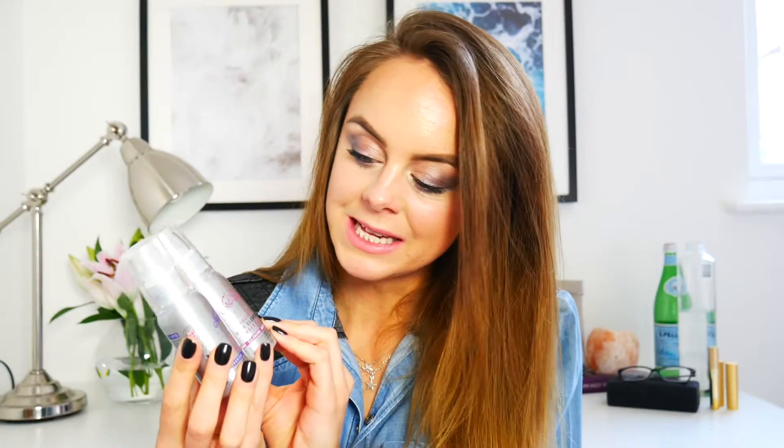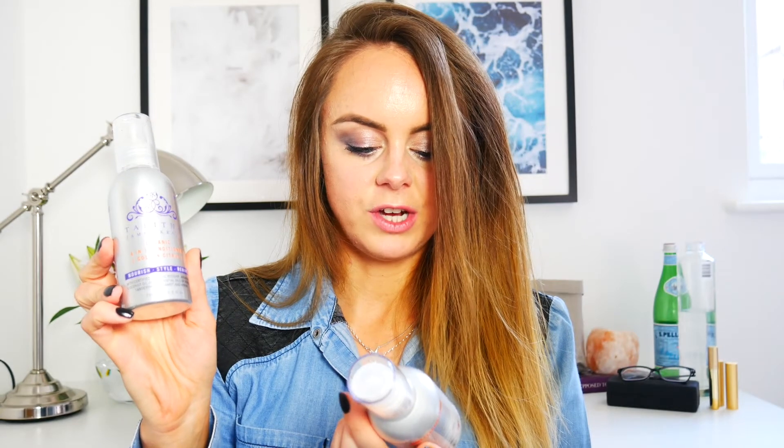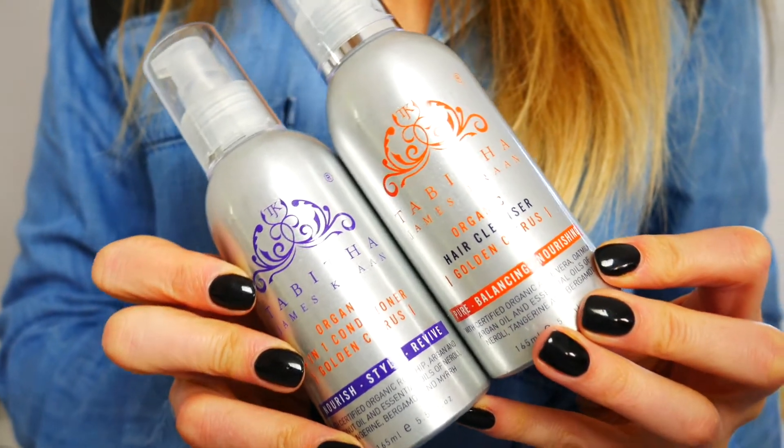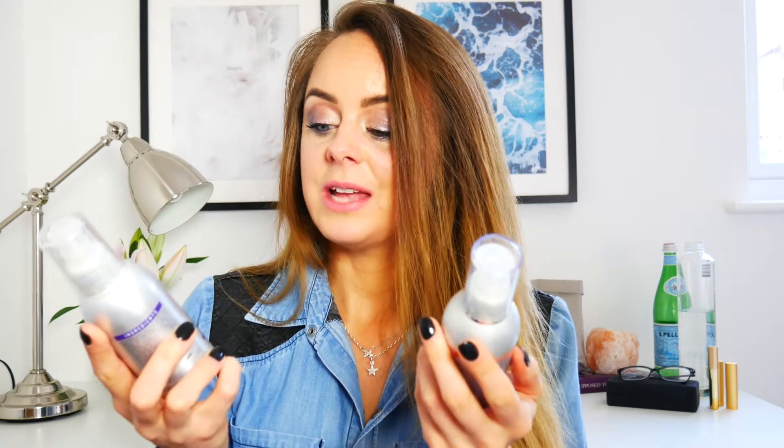There's also an organic hair cleanser and an organic four-in-one conditioner in little travel sizes — great for a makeup kit or a weekend away. They're so cute. Then I've got the full size version as well: the conditioner and the hair cleanser in Golden Citrus, which I haven't tried yet but I'm keen to give it a go. These are incredible products — slightly more on the luxury end of the price scale, but 100% worth it. Within the next year they'll all be certified by the Soil Association.